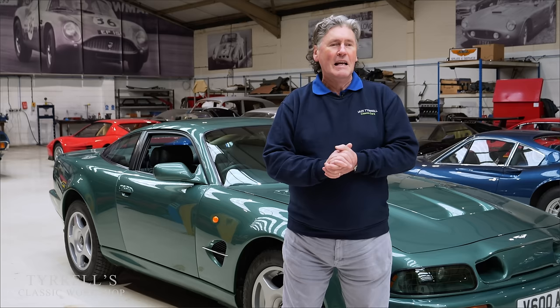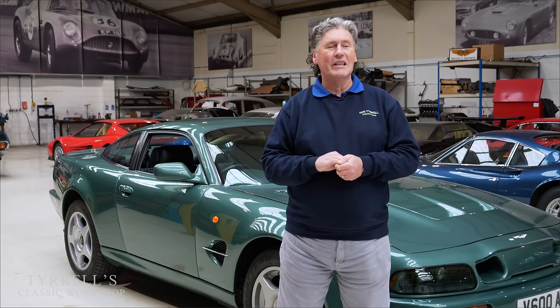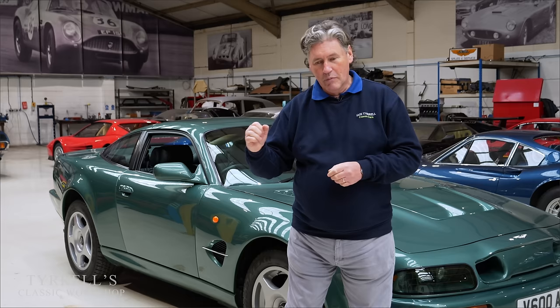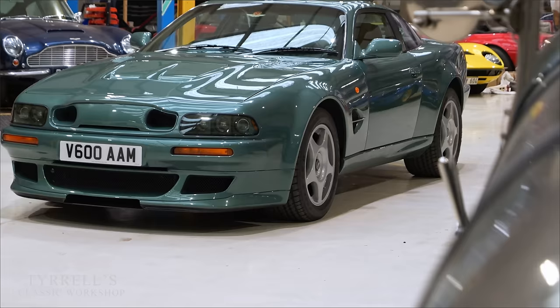We've arrived back at the workshop after a rather interesting drive. It wasn't quite the drive I anticipated because there's an unsavoury noise from the engine, which I can't imagine is anything untoward as the car has done less than 10,000 miles from new. We'll be investigating using our trusty screwdriver - putting the tip on various parts of the engine and listening to see if we can find the source.